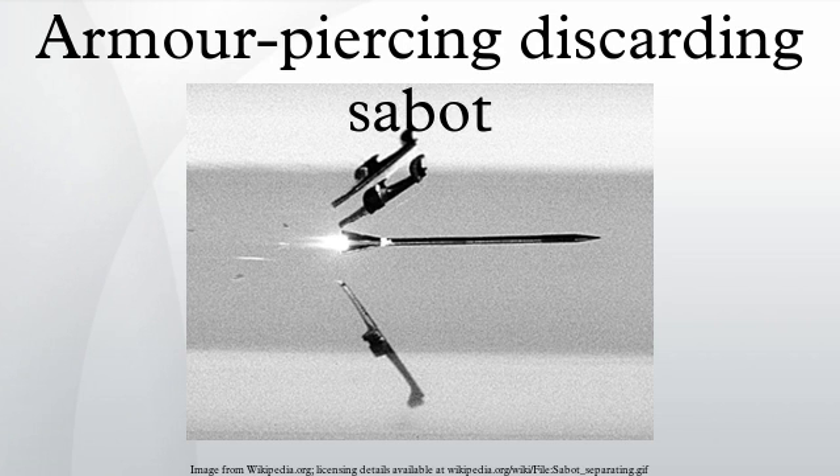In mid-1944, the APDS projectile was first introduced into service for the UK's QF 6-pounder anti-tank gun, and later in September 1944 for the 17-pounder anti-tank gun. The reason for the development of the APDS was the search for anti-tank projectiles with increased penetrating performance. It was known that high impact velocity or a larger diameter projectile would be required to improve penetration. A larger projectile would require a completely new weapon system and may have been too heavy to retrofit onto existing armored fighting vehicles.